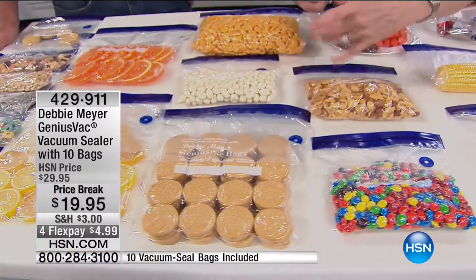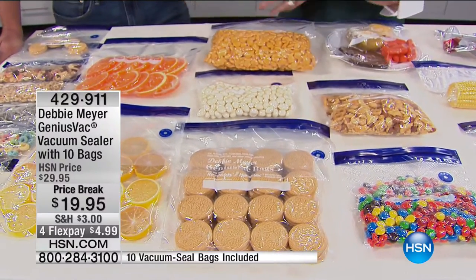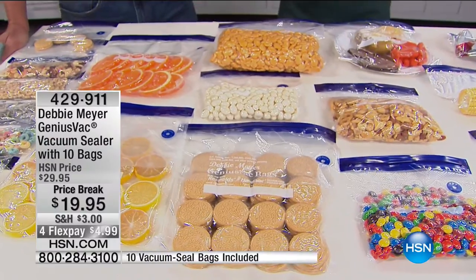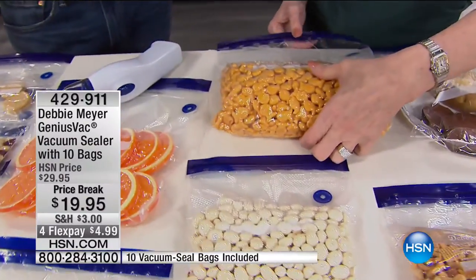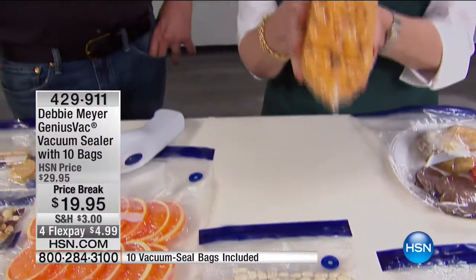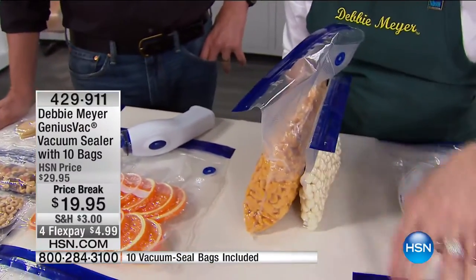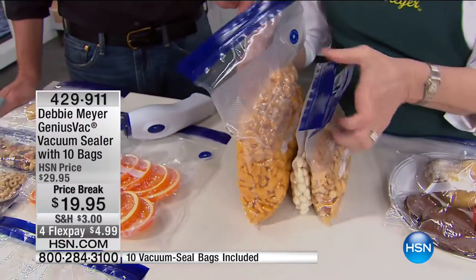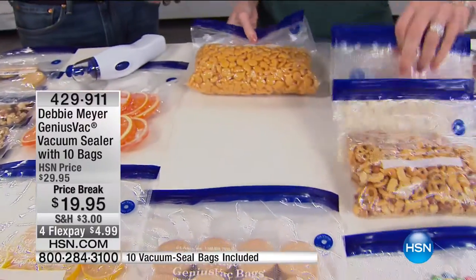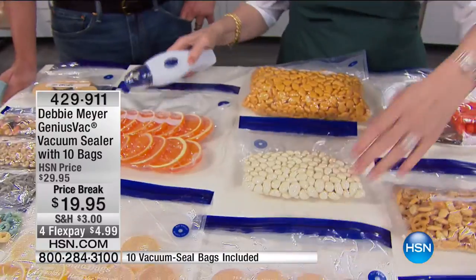Whether it's snacks, cookies, goldfish — they come in a massive box and instead of storing the massive box that does nothing to keep them fresh, this is what I put in my pantry. In my pantry, it looks like a filing cabinet because everything is like this. And nothing can get in. If I want to take them to the park or the beach, I know they're sealed up and secure.